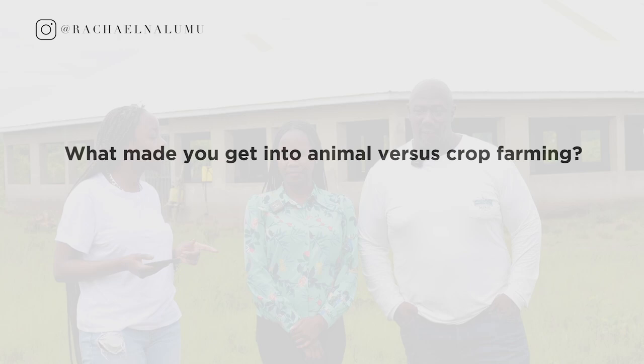What made you get into animals versus crops? When we did the research, we felt it was definitely more predictable to go into livestock management. You control the elements there — with crops, Mother Nature will give you whatever blows within her arsenal. That was the no-brainer aspect of it.